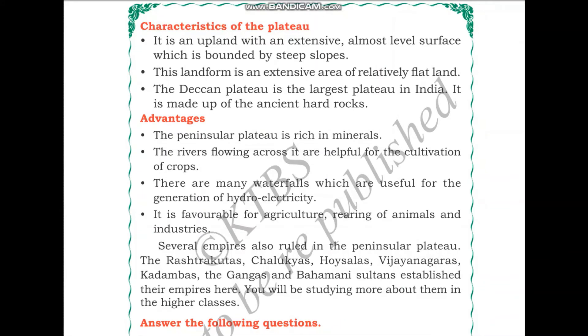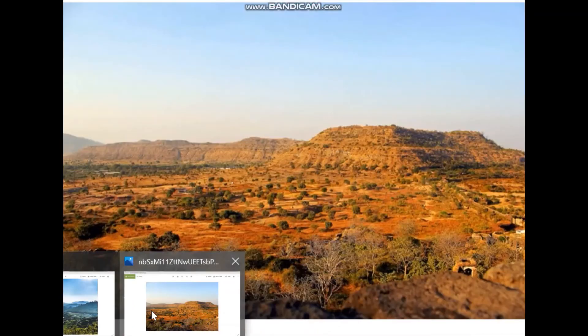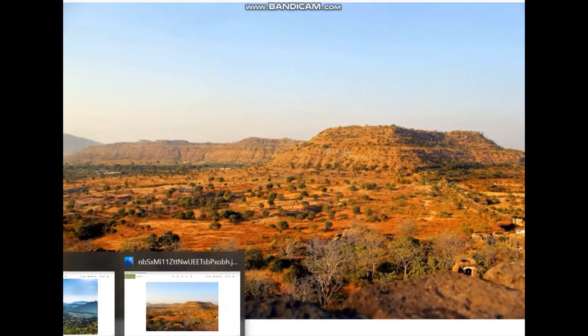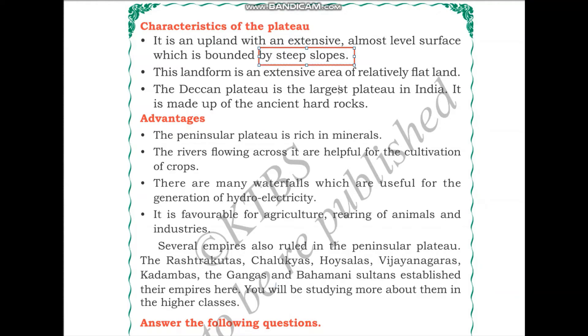The Peninsular Plateau is an upland with an extensive, almost level surface which is bound by steep slopes. The landforms found in the Deccan Plateau and Malwa Plateau are extensive areas of relatively flat land, but bound by steep slopes, similar to the northern plains. The Deccan Plateau is the largest plateau in India and is made up of ancient hard rocks.